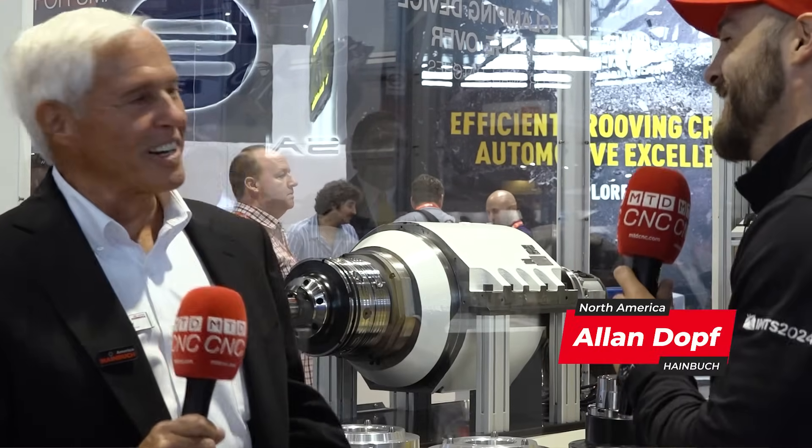We're excited to have you here. We're introducing our automation cell here at IMTS 2024. We're loading and unloading workholding with a robot, but we partner with other automation companies and our partners. Most importantly, I'd like to introduce Brian from FANUC Robotics to talk to you.